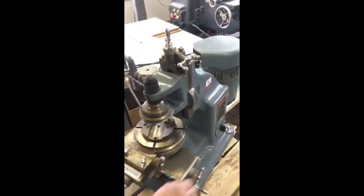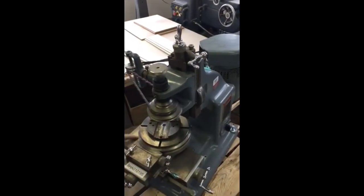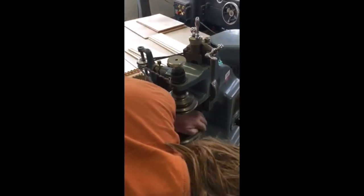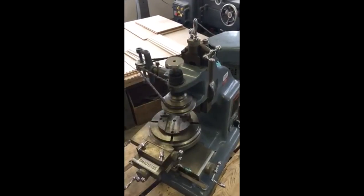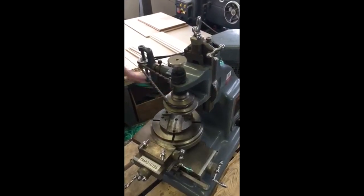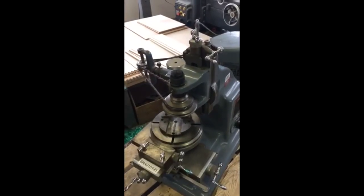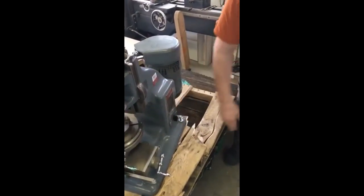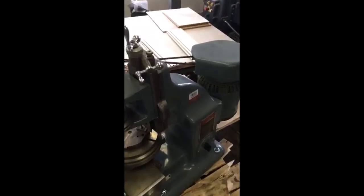Unbelievable. Very tight — there is no slop in that at all. It's never been used. This has never been used. You gotta like the government. Unbelievable, look at this thing. Unbelievable.